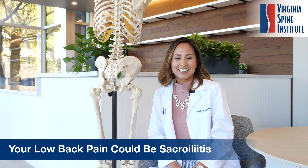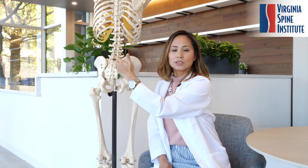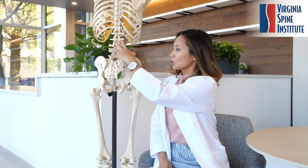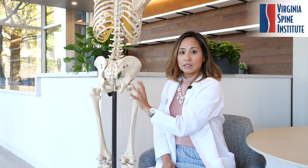First we have to understand where it is. The sacroiliac joint is where your spine meets the pelvis. It's a complex joint that can get inflamed because there are a lot of muscles and ligaments that attach to this area. The pain sometimes can move down to the low back or the side of the buttock or side of the hip at times.